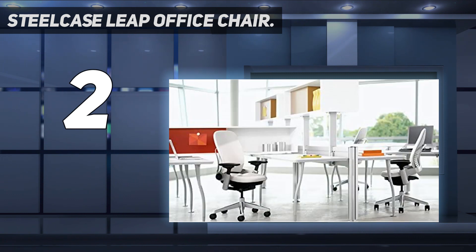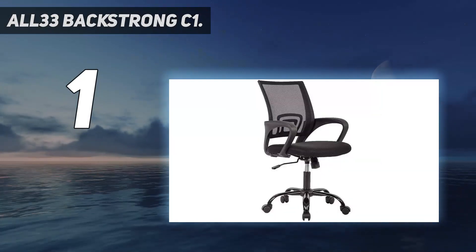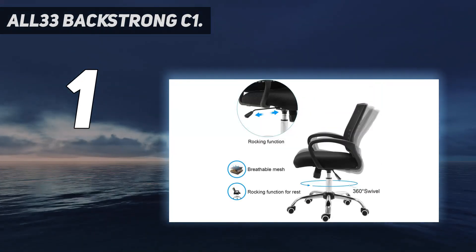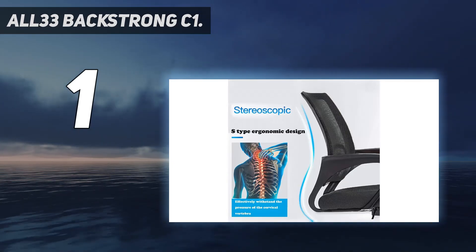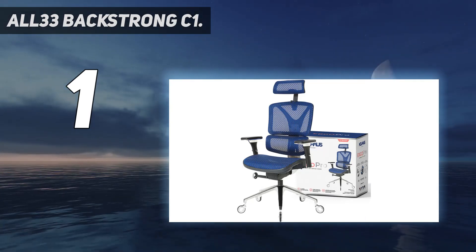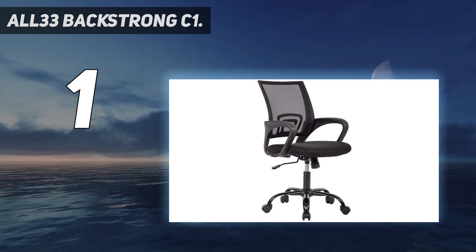And number one — the All33 BackStrong C1. I recently started a new treatment plan with my chiropractor. Despite my all-star ergonomic office setup, I wasn't moving enough during the workday, and no amount of cushioning or multi-directional armrests could fix that. Fortunately, there is a product that can. The All33 BackStrong C1 is a Shark Tank alumnus with a mission to help support and strengthen all 33 of your vertebrae.